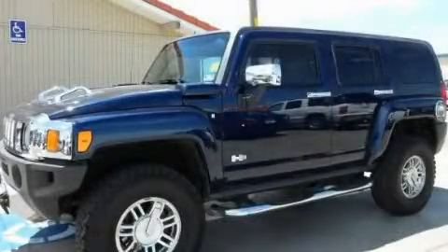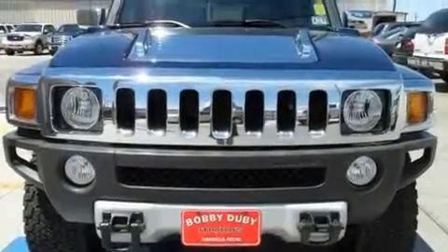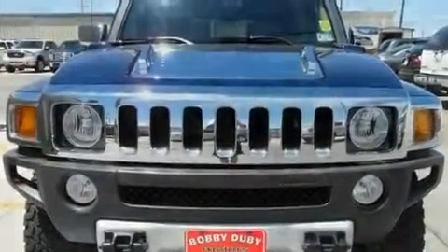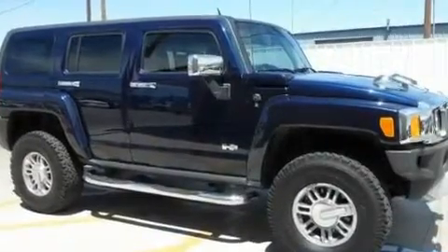This is a 2008 Hummer H3, for when safety, size, and space are of importance. It features a 5.3-liter eight-cylinder engine and a four-speed automatic transmission.